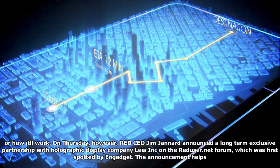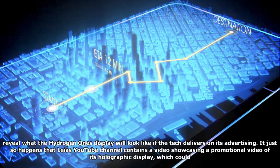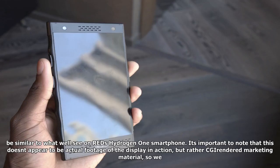On Thursday, however, Red CEO Jim Jannard announced a long-term exclusive partnership with holographic display company Leia Inc. on the RedUser.net forum, which was first spotted by Engadget.